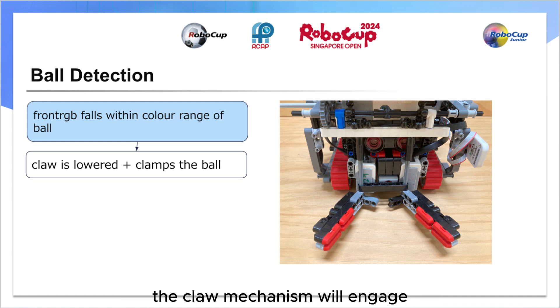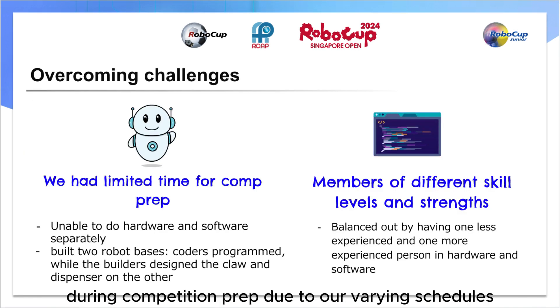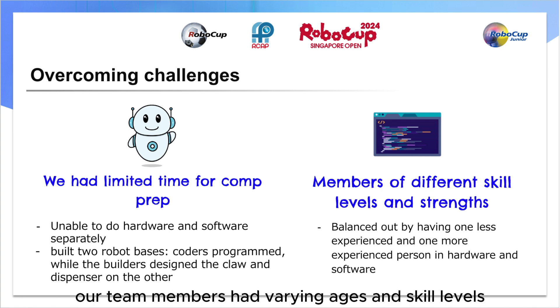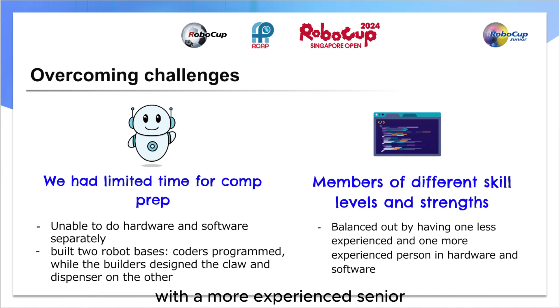Lastly, here are some challenges we faced during competition prep. Due to our varying schedules, we had limited time to work on our robots. To overcome this, we decided to work on hardware and software simultaneously by building two robot bases, one to code line track on and one to add new elements like the claw and dispenser. Additionally, our team members had varying ages and skill levels. To balance this out, we had a less experienced junior with a more experienced senior in software, and the same for hardware. This way, the seniors could guide their juniors and teach them skills, allowing them to work independently and increase our team's efficiency. The juniors can also transfer this new knowledge into future competitions.